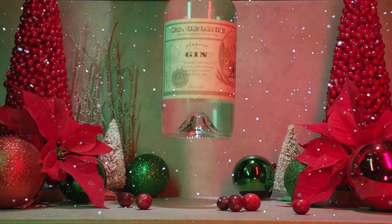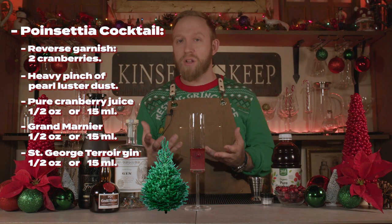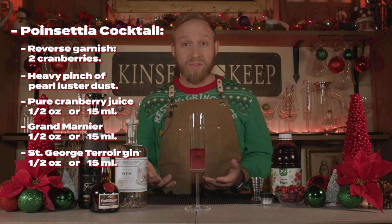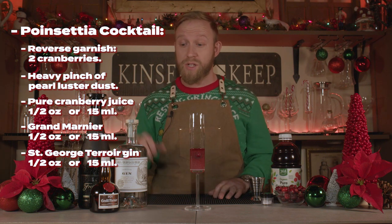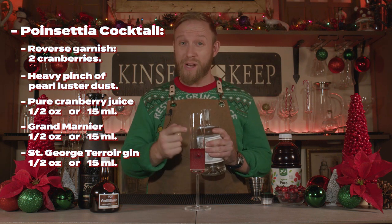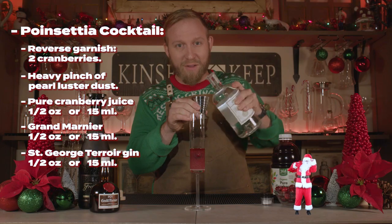Next comes a half ounce of St. George Terroir Gin. This gin smells like Christmas, tastes like Christmas — partly because it has Douglas firs, fennel, and juniper berries in it, and it's just my favorite. Add your favorite, but a little goes a long way, so mind your consumption — that's why we're only adding a half ounce. And remember, the Grand Marnier is already in there, so it is already a little boozy. I can smell the Christmas.